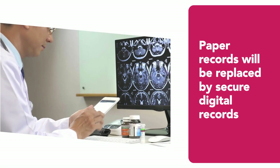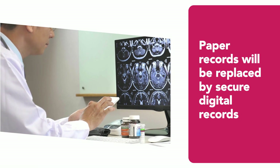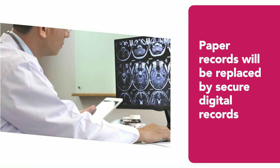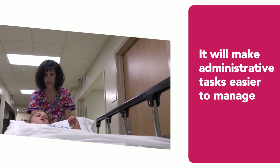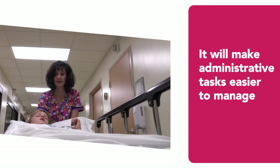Paper records will be replaced by secure digital records and there will be new ways of working introduced to take advantage of this digital approach. It will make a number of administrative tasks easier to manage as information will flow around the organisation more easily.